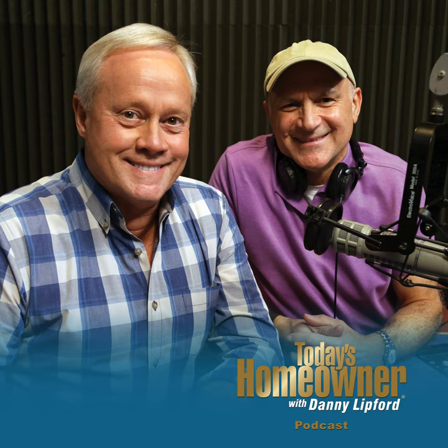Hello, and welcome to the Today's Homeowner Weekly Podcast. We're here to help you with the challenges we all face as homeowners. I'm Danny Lipford, and I'm Joe Truini. Each week, Danny and I are here on the podcast to answer any and all home improvement questions. Send us your questions or comments at todayshomeowner.com/podcast.